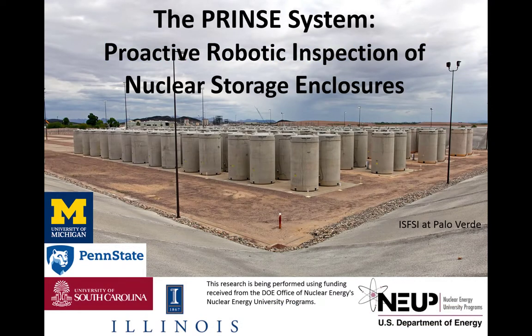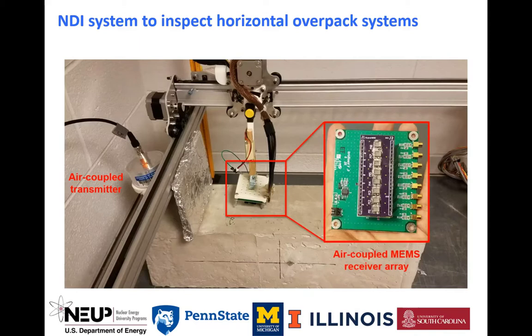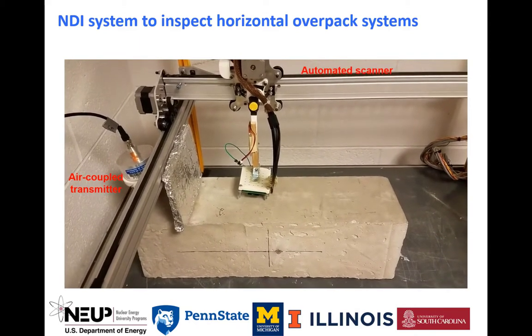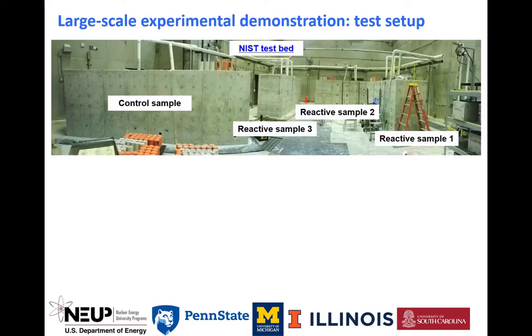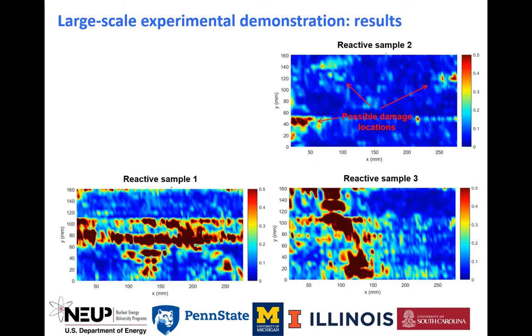Now I'd like to introduce Haman Song, a PhD student working with Professor Popovich at Illinois, to discuss the non-destructive inspection system for concrete overpack structures. The Illinois team developed an automated contactless NDI system to inspect horizontal overpack systems. The NDI system consists of an air-coupled transmitter, MEMS receiver array, and an automated scanner. Our contactless NDI system was applied to large-scale concrete samples under the environment promoting ASR damage. Experimental results demonstrated that the ASR damage can be successfully detected and further localized within the scanned region for the case of reactive samples.